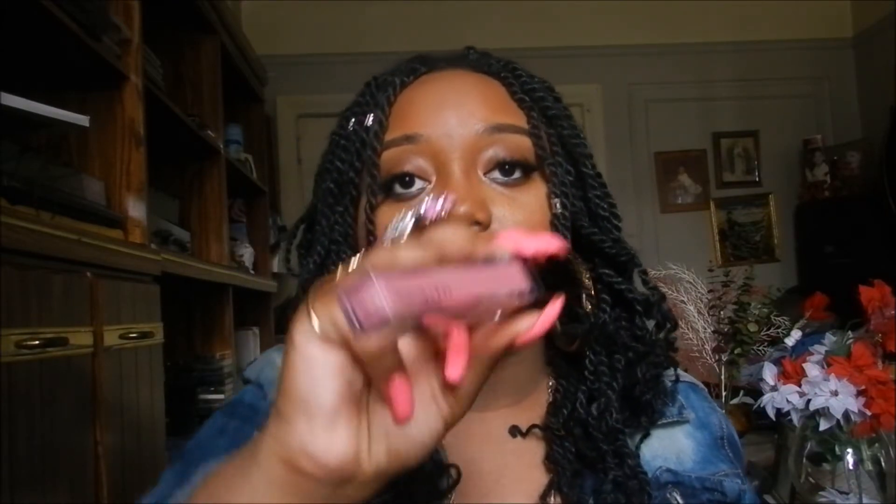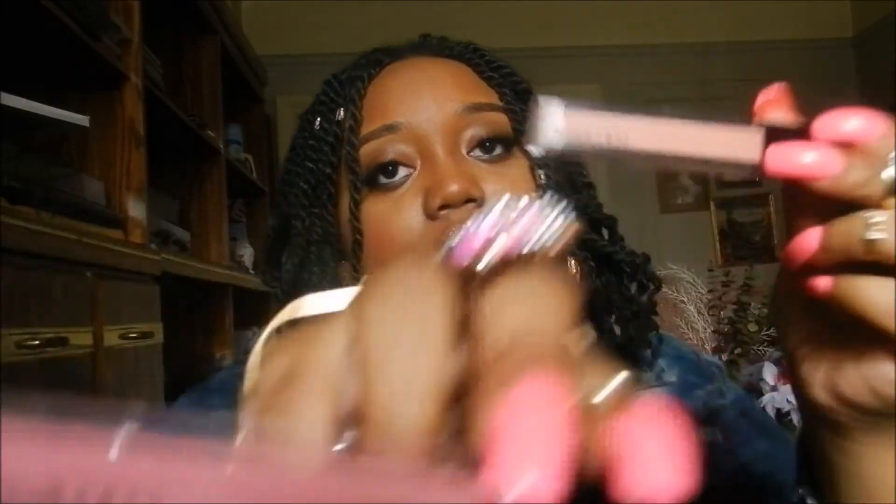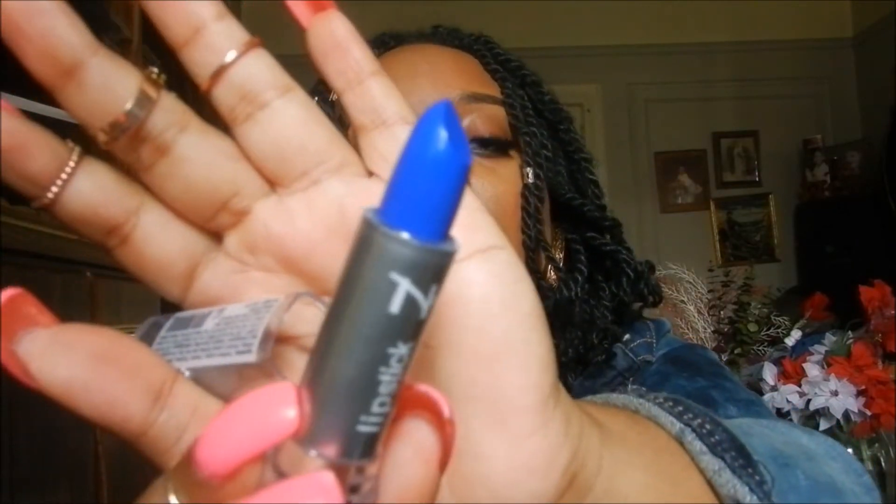And I found these Nana Coco lippies — these were $3. And the Ruby Kisses one was $3.99. I also picked up this lipstick in Smolt — this was $0.99. If y'all don't know me, I'm a little funky, I don't care. Like I'll wear it. But let's get started with these swatches.